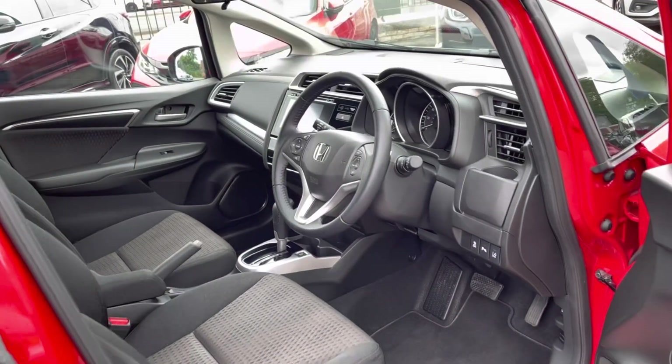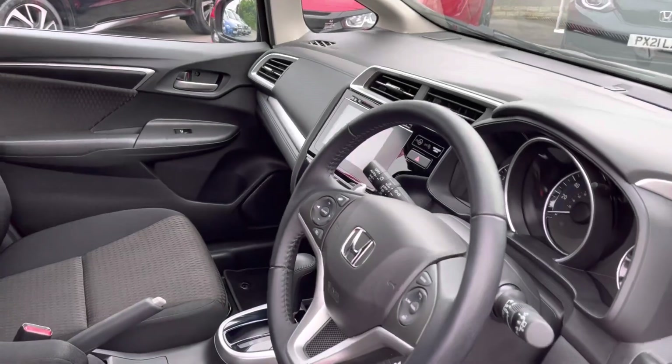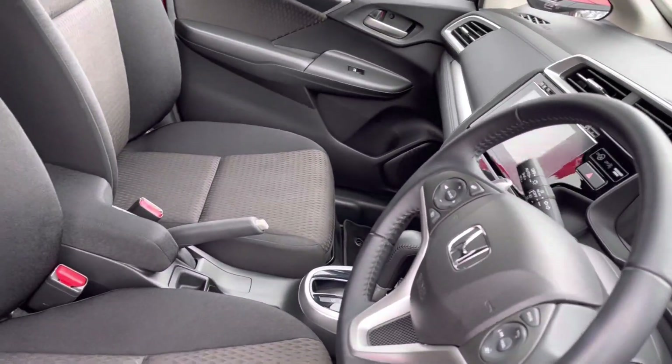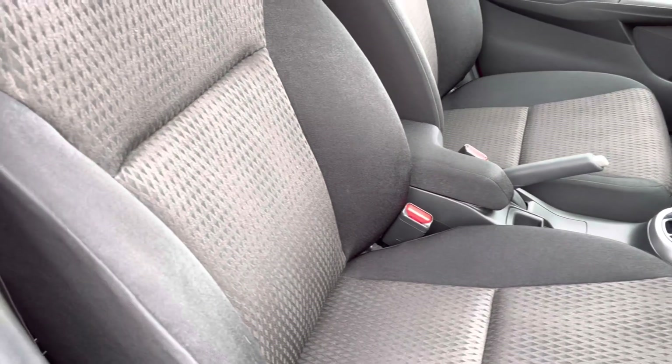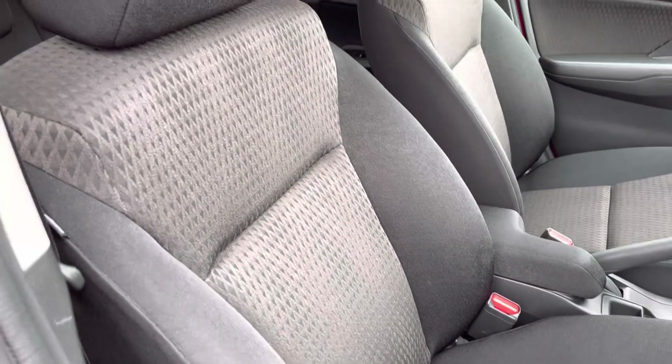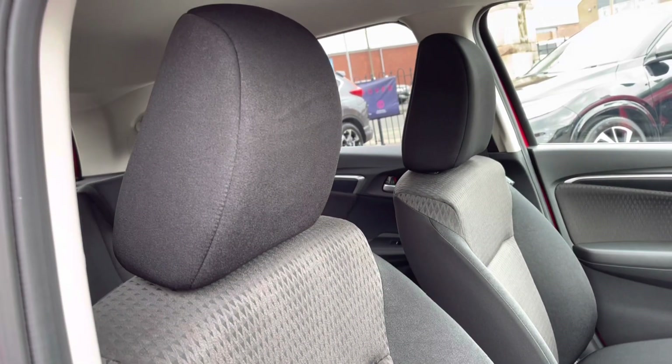Once in your front interior you will find your full leather multifunctional steering wheel for driver convenience which does sit just alongside your 7-inch touchscreen display. Just opposite you do find plenty of space just below your central armrest which does divide your two front cloth seats, once again very comfortable.